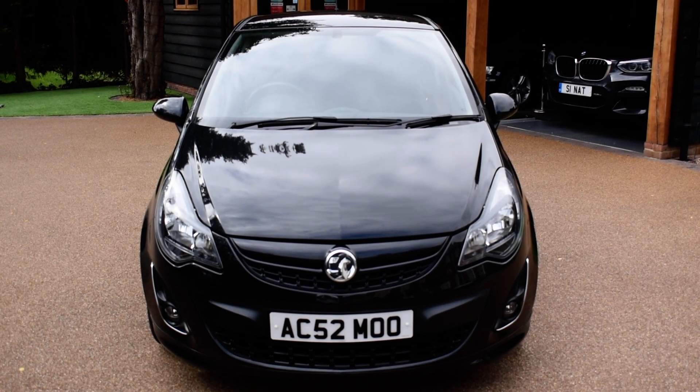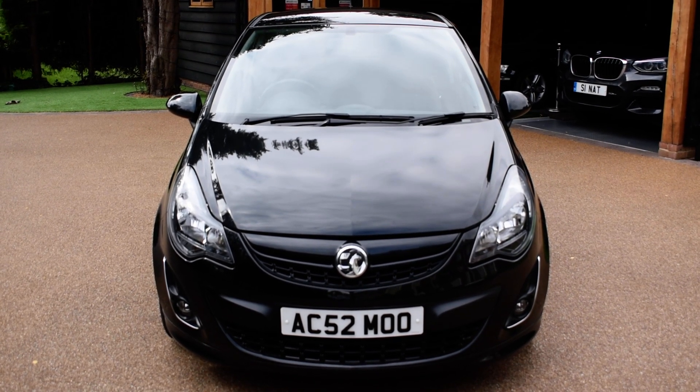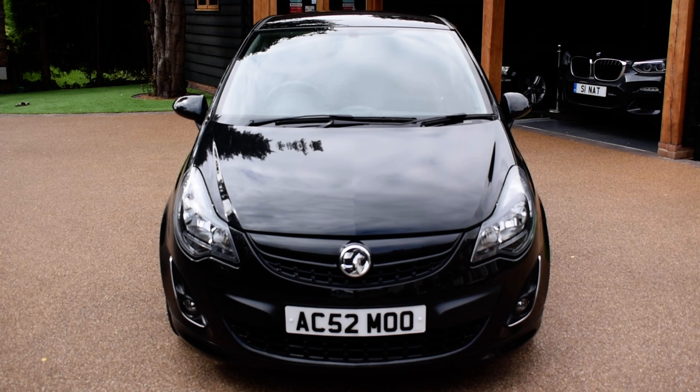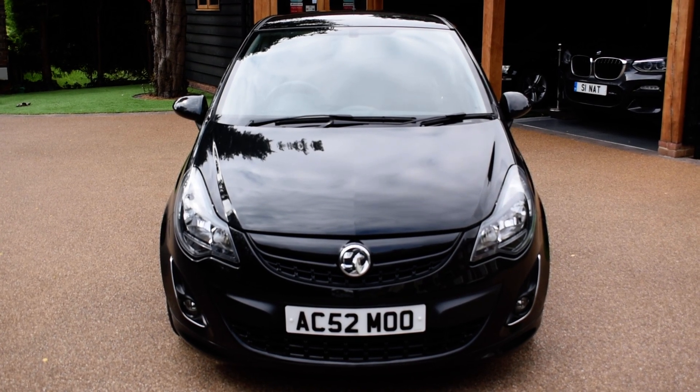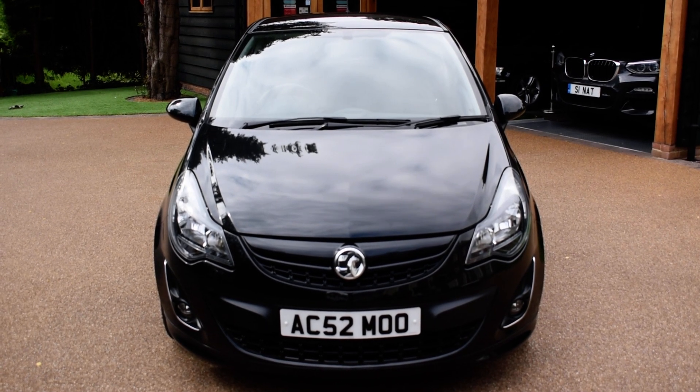Welcome back to Just Peugeots. Today we have a really lovely 2014 Vauxhall Corsa Black Edition. It does come with this private plate so the new owner will have the option to keep the plate, or of course they can choose to retain it or abandon the number plate and go back to the original which will be a 2014.